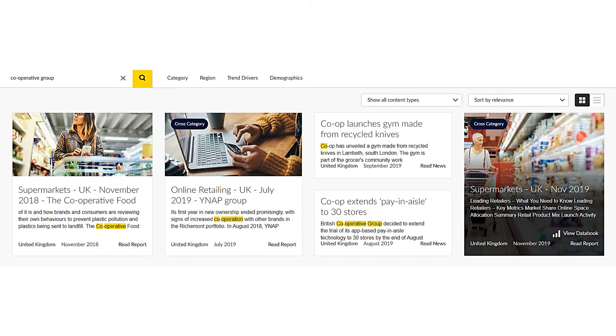Your results will be listed. These may include reports, news articles, and expert insights. Reports will contain the most detailed company information. Reports are published annually, which gives you an indication of when a more up-to-date report is due to be published.